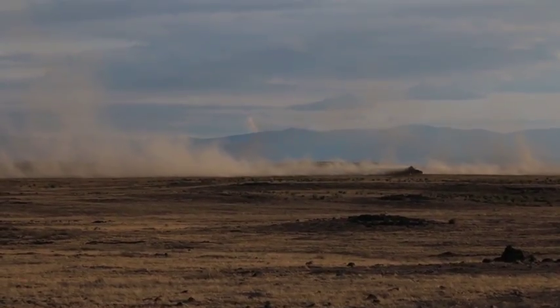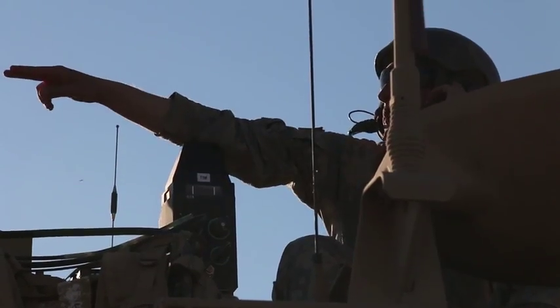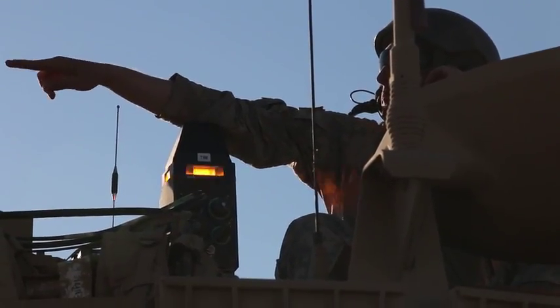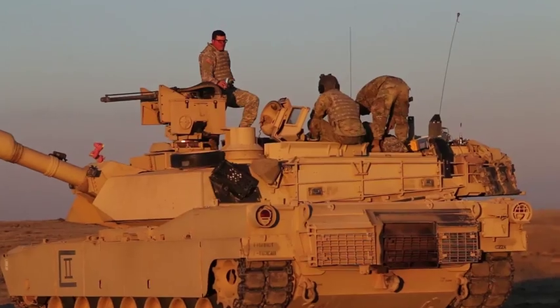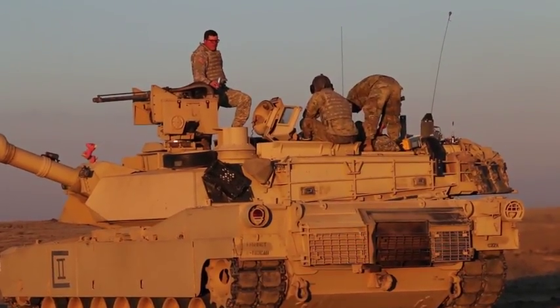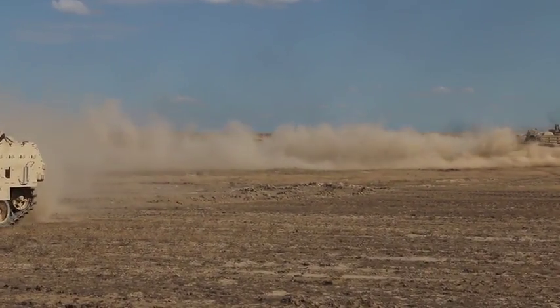Soldiers with the Montana National Guard's 1st of the 163rd Combined Arms Battalion participated in exportable combat training capability at Orchard Combat Training Center, Idaho, June 11th through the 24th. Soldiers were able to get hands-on training in a deployment-like environment.